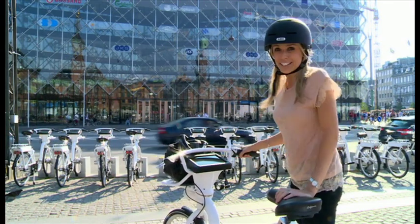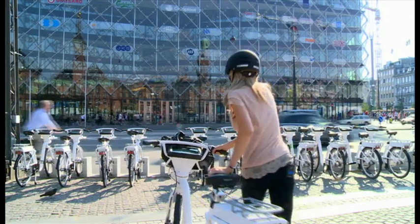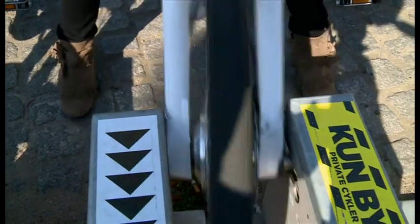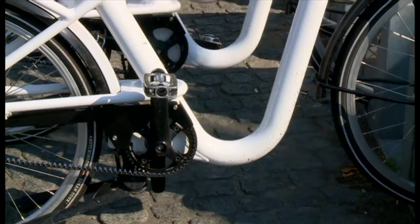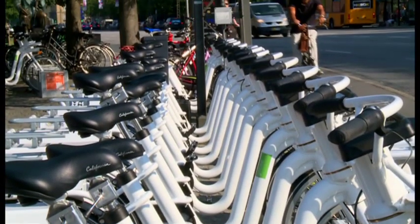You put the stand on, lock it, and you can leave. 250 of the bikes have been up and running for a couple of months now, but the hope is it will soon become thousands. Then maybe other cities will follow Copenhagen's example once again.